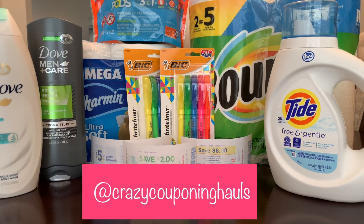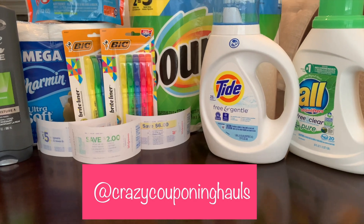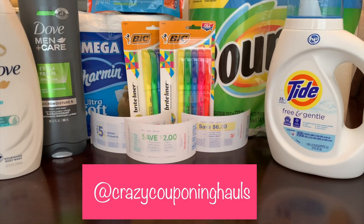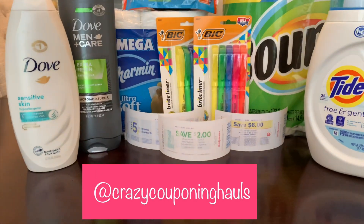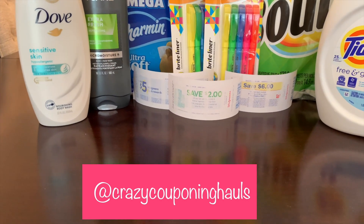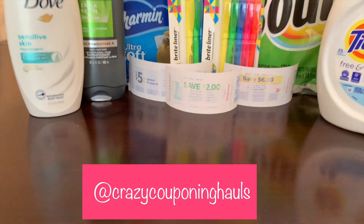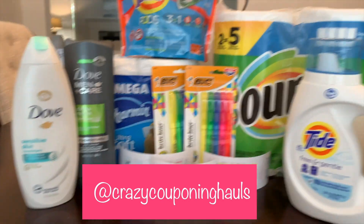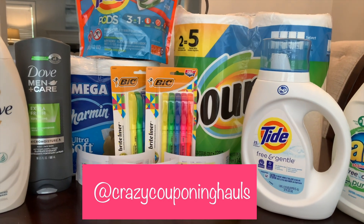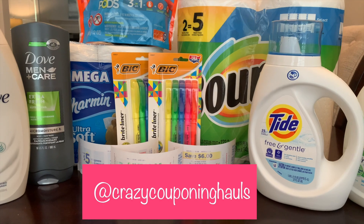Follow me on Instagram and leave me a comment below — did y'all do this deal? Are you going to do these deals at Walgreens? Did I explain it well? If you have any questions, please leave a comment and I'd love to try to answer it for you. Don't forget to give this video a thumbs up and subscribe if you're new so you won't miss out on any deals. I will see y'all in the next one — bye guys!